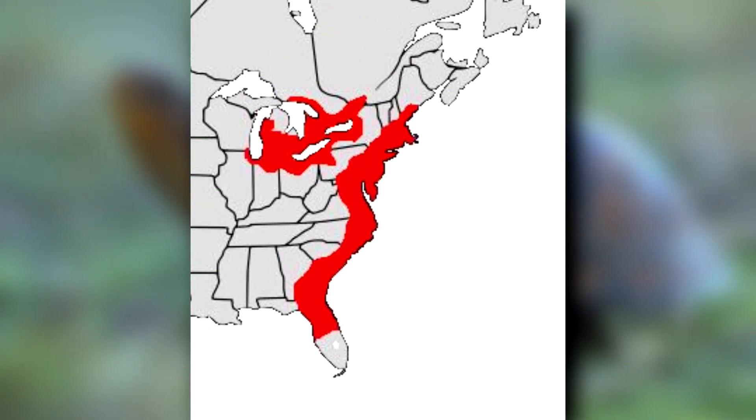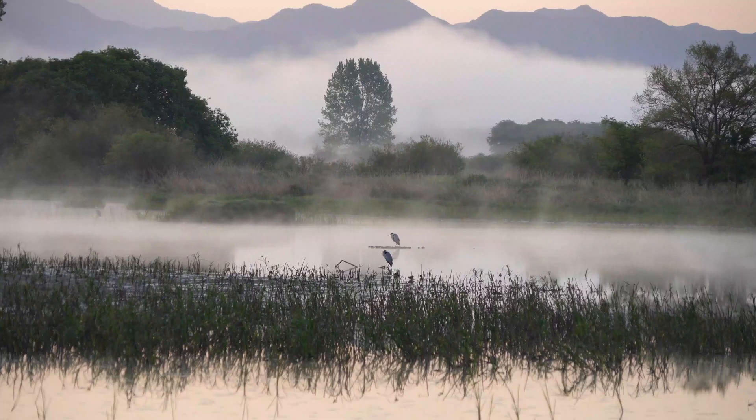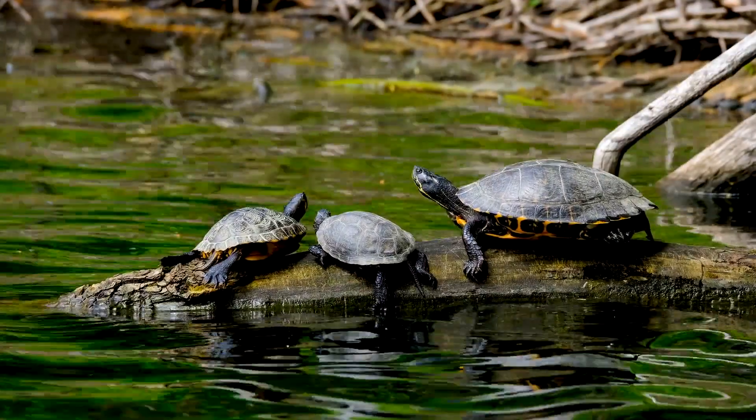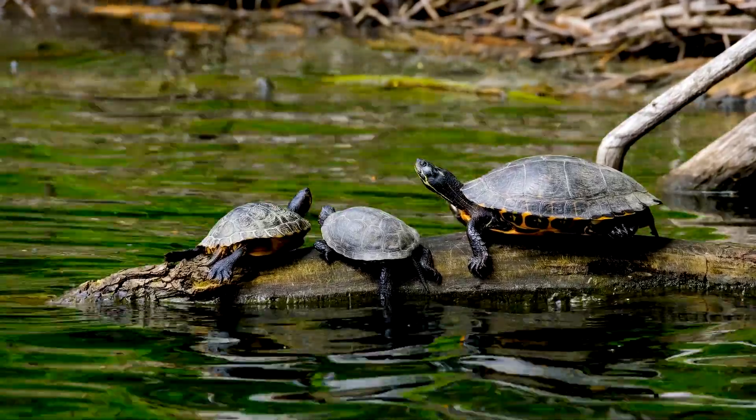The reptiles range along the east coast of North America and out into the Great Lakes region of both Canada and the United States. They're aquatic and prefer wet habitats such as swamps, rivers, ephemeral ponds, and more, but they're often seen outside of the water as well.